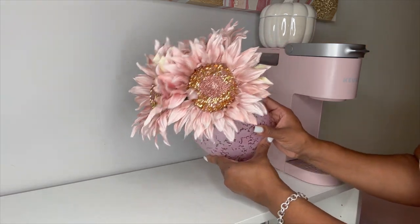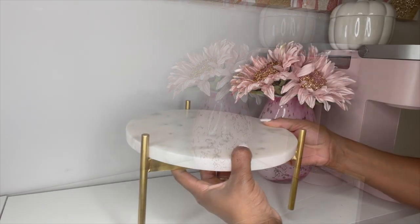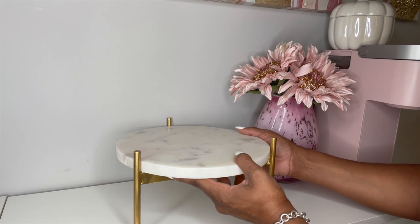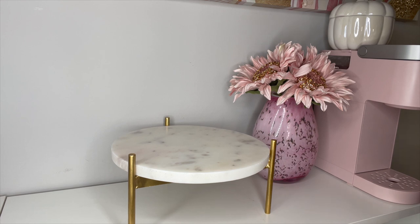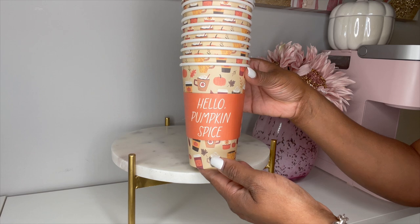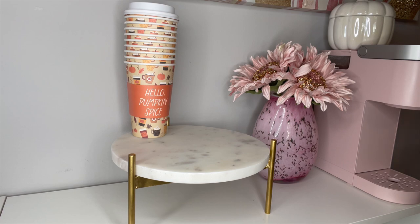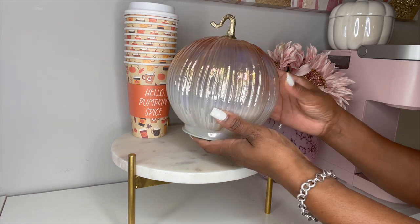Next I'm adding my pink and gold sunflowers that I found from Michael's — they're my favorite flowers this time of year — and I placed them in this vase that I found on clearance at HomeGoods for $3.99. Now I'm going in with my marble stand; I love the gold hardware on it. I found it at HomeGoods for $14.99, and I'm going to use it to add these disposable cups with this cute fall design. I love pink, but what's fall without a little burnt orange?